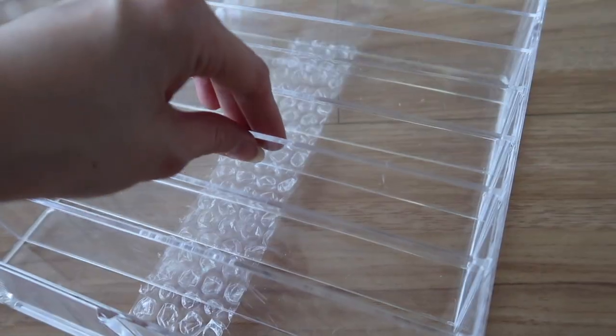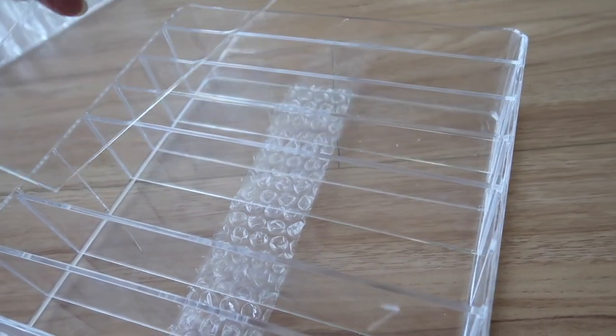Next acrylic organizer is a palette organizer. I use it for my palettes — it has 8 slots. I put this inside the drawer so it keeps my palettes organized. What I like about this is you can actually take off the dividers in case you need more space for one item. The acrylic is really thick as well. It's only for 290 pesos.